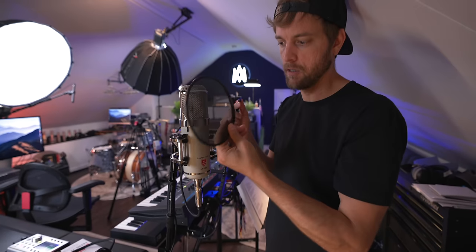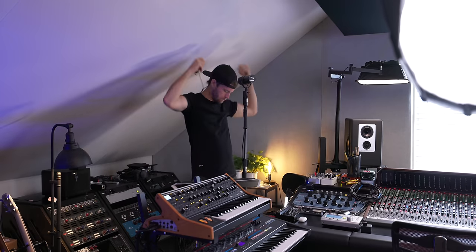Zone four is for the vocalist. There's a vocal mic, headphones, and a clear line of sight between me sitting at the desk and the vocalist and anyone else in the room. This is sort of the last official zone — there are a couple other spaces I use for different things, but these four zones are what I'd use for nearly everything. The only reason I'd use the other spaces is if there were like six people in here, which doesn't happen that often.